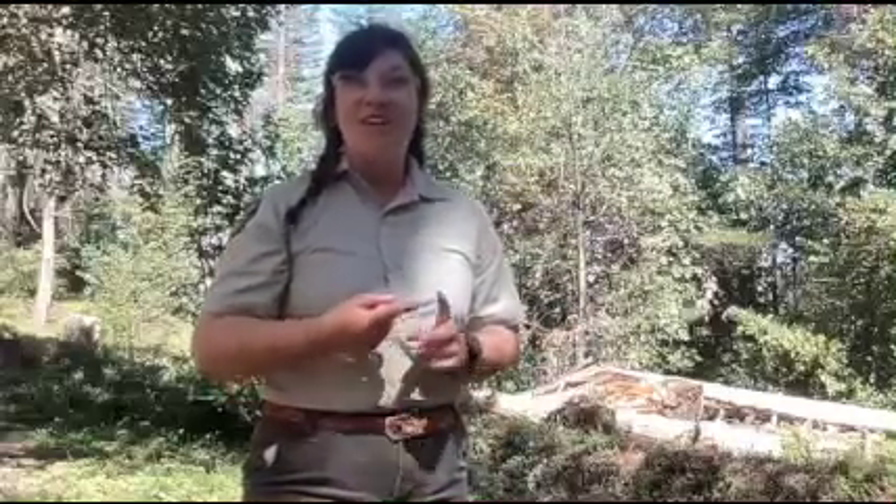Hello everyone, I am here at Castle Rock State Park. My name is Haley and I am the new fellow here at the park. I would love to talk to you guys today about two of our woodpeckers that we have here at the park. Our first one is our acorn woodpecker, which they are making a lot of noise right now, and our second one is our pileated woodpecker, which is more quiet and shy.